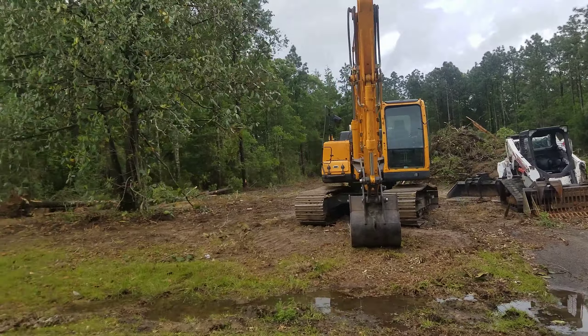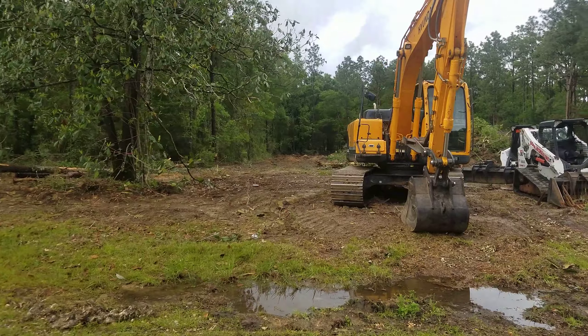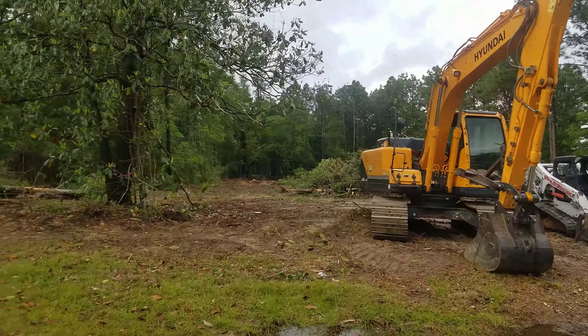Wait, why did they leave it? Well, because they wanted at least one tree in their yard. Yep.